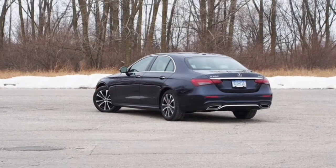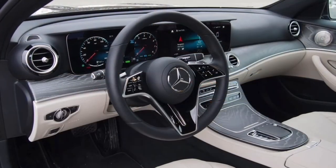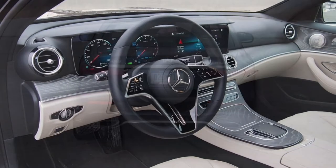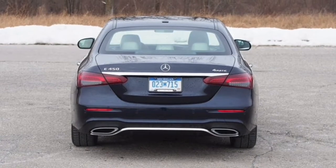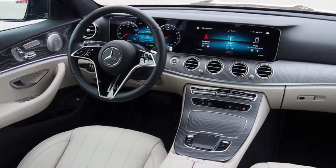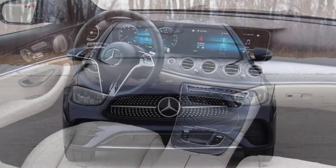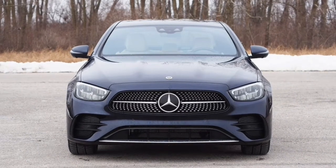Helping make the E450 the most well-rounded E-Class is a smooth I6 nestled under the hood. This turbocharged unit displaces 3.0 liters and is augmented by an EQ Boost mild hybrid system, which helps improve efficiency and performance. Altogether, this engine delivers 362 hp and 369 lb-ft of torque.